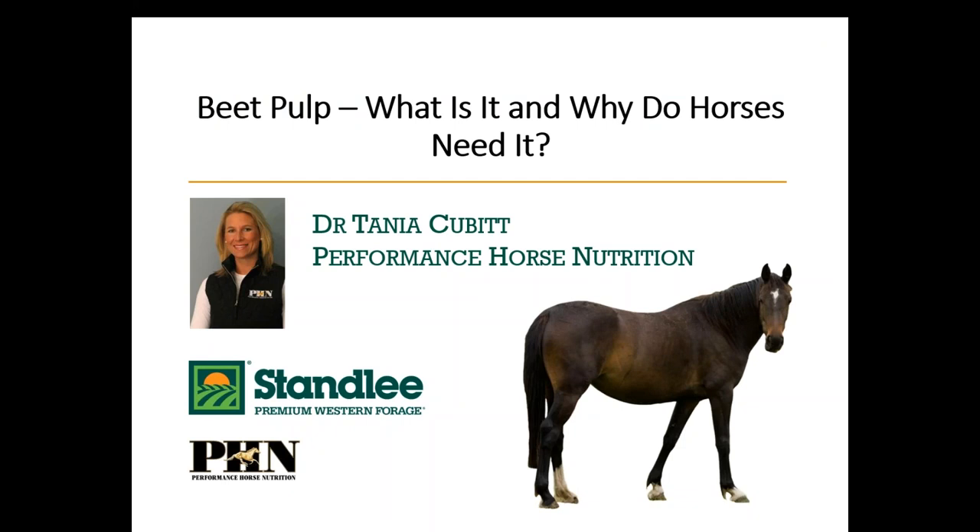Dr. Tanya Cubitt is with Performance Horse Nutrition and serves as one of our Stanley Premium Western Forage equine nutritionists. She has a PhD in equine nutrition and reproduction. Thank you, Katie, and thank you everybody for joining in. Originally from Australia, I moved here in 2001, did a Master's and PhD at Virginia Tech, and then started working with Performance Horse Nutrition. We are the independent consultants that work with Stanley Premium Western Forage. So without further ado, let's get right into this topic, because I know we'll probably have a lot of questions at the end.